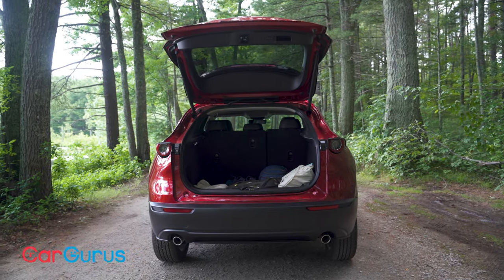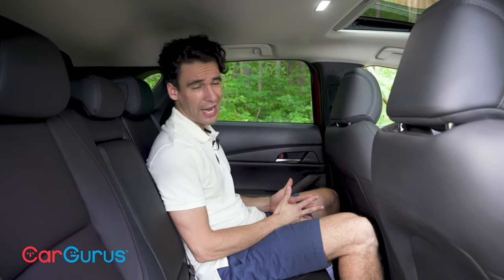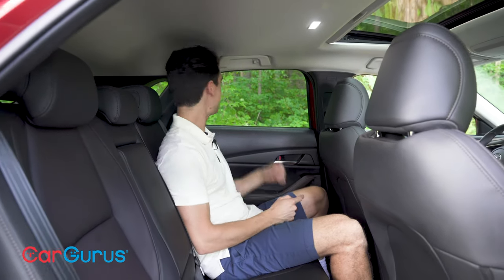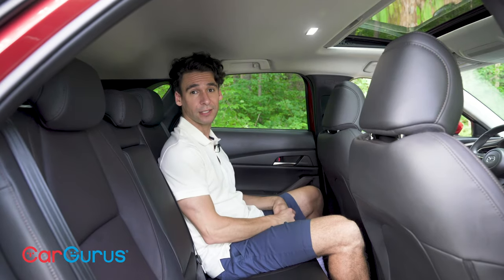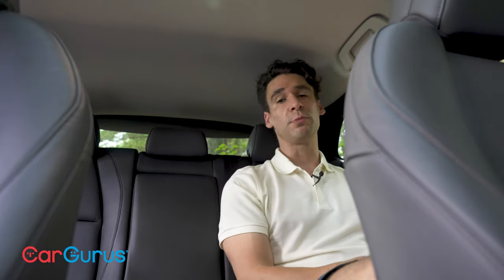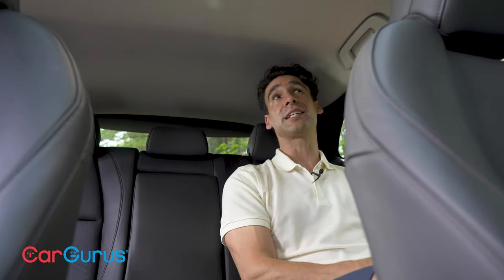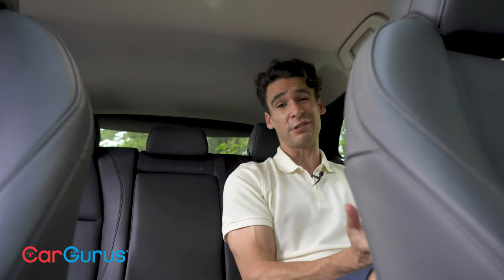Space is tight but bearable for short drives. You do get more rear legroom than the Mazda 3 hatchback, but the CX-30 still has big blind spots — it's tough to see out the back. Behind the rear seats there's 20 cubic feet of storage; with them folded, 45. The Mazda CX-5 has 60 cubic feet and it's only six inches longer.